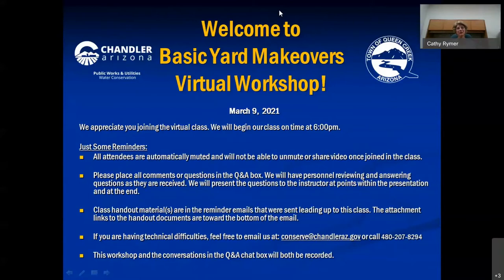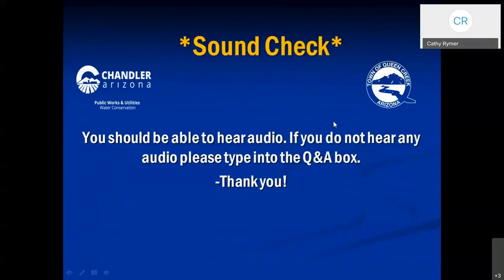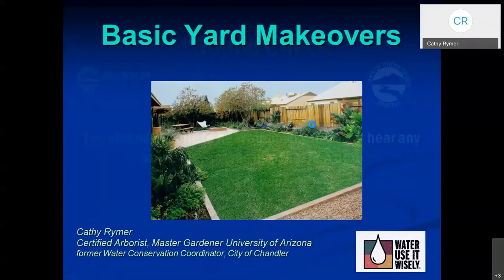There are going to be several photographic examples of yards that have been transformed into a usable space. And of course, if you have any questions, type those in as we go, and we'll answer those. We'll also have a question and answer period at the end of the class. As Drew mentioned, I do have a little experience in landscaping and water conservation. I used to work for the City of Chandler, and I'm also a Master Gardener with the University of Arizona and a certified arborist.